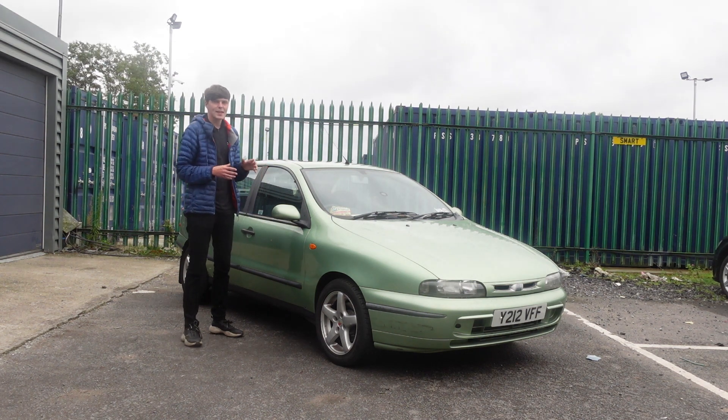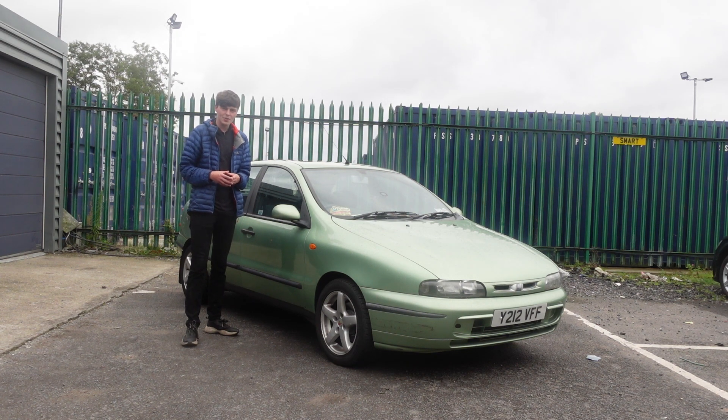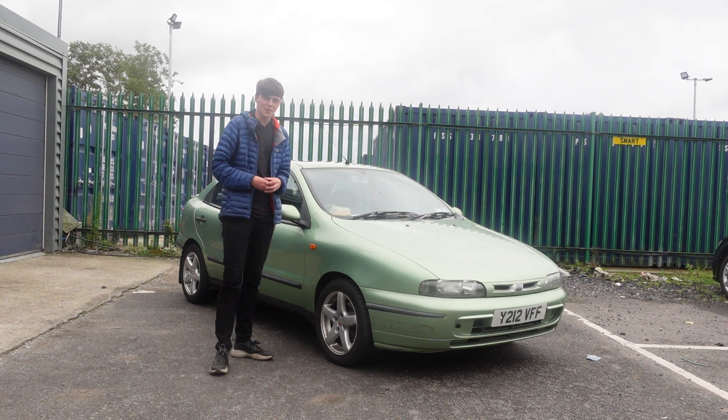The Brava is competent, easy to live with, and with there being so little of them left on the road now, they really are something special. But above all, this car is drop-dead Milan catwalk, shit-your-pants gorgeous.